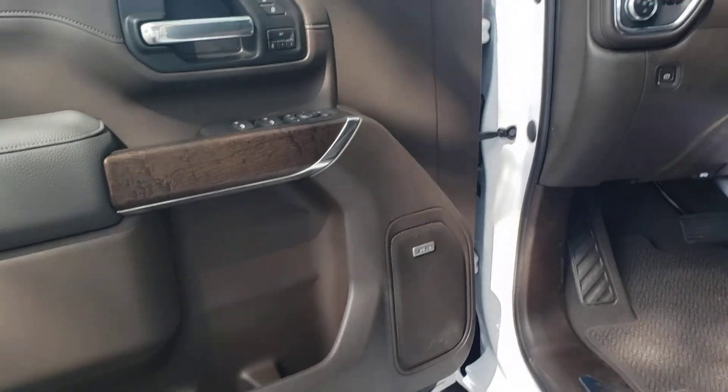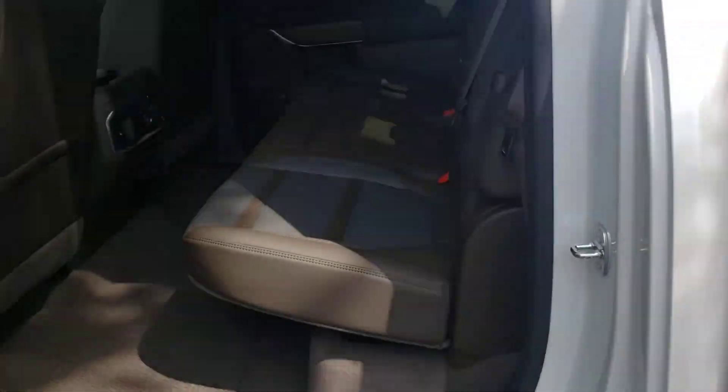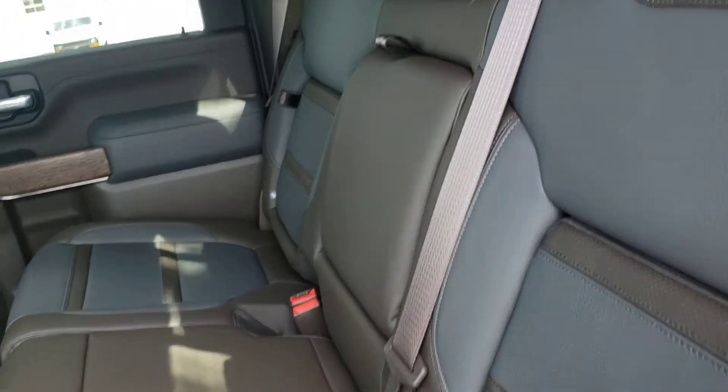It does have the bows and the memory seats. The rear seats are heated, and they have the sweet pocket in here and bow seats.